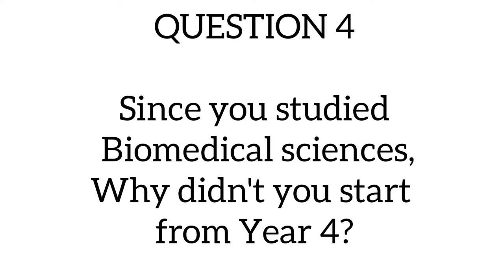Question four asks: since you studied biomedical sciences, why didn't you start from year four? One of the reasons I decided to start in year three rather than year four was because I didn't think I was ready to go straight into clinical rotations. My role as a biomedical scientist didn't give me patient contact, so starting in year three meant I could ease into clinical rotations. Also, the GMC requires your primary medical qualification to be made up of at least 5,500 hours, so the four-year degree felt like a safer option.